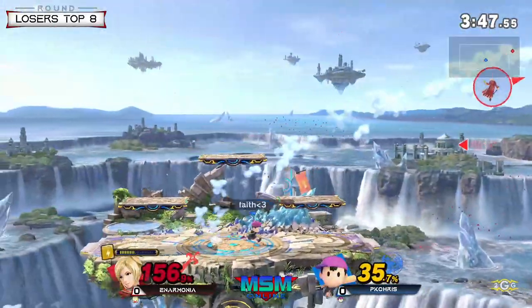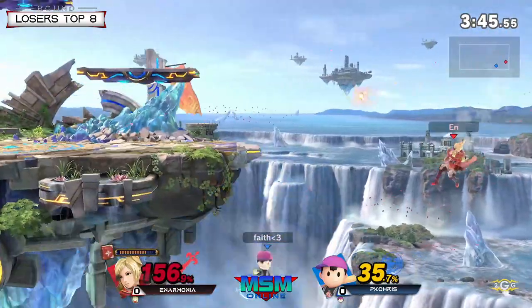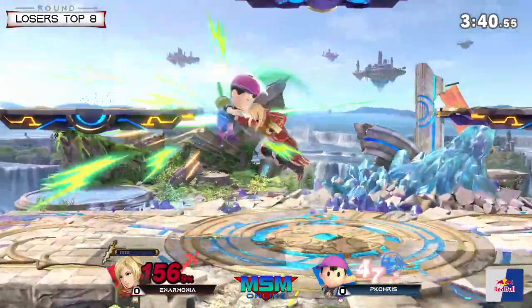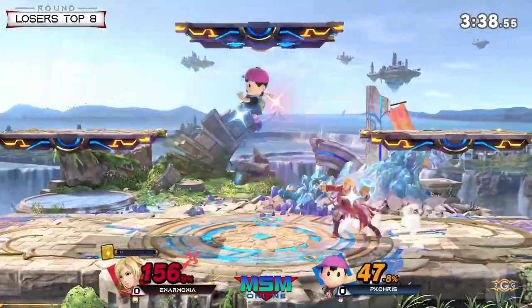No Thoron tech chase. Great DI on Anarmonia — still going to be denied properly, unfortunately for him. Let's see what PK Chris can do to edge guard. The PK Fire can catch him at the last second. The Arc Fire has been really good for him to recover.